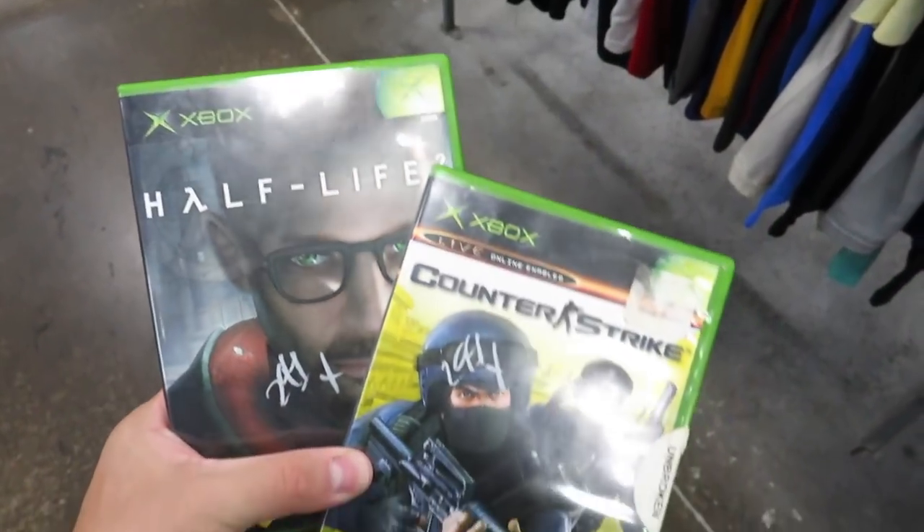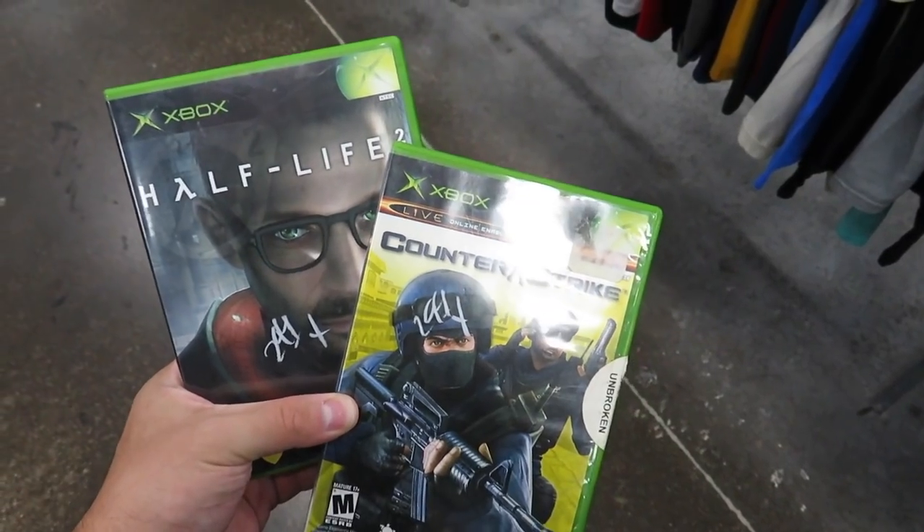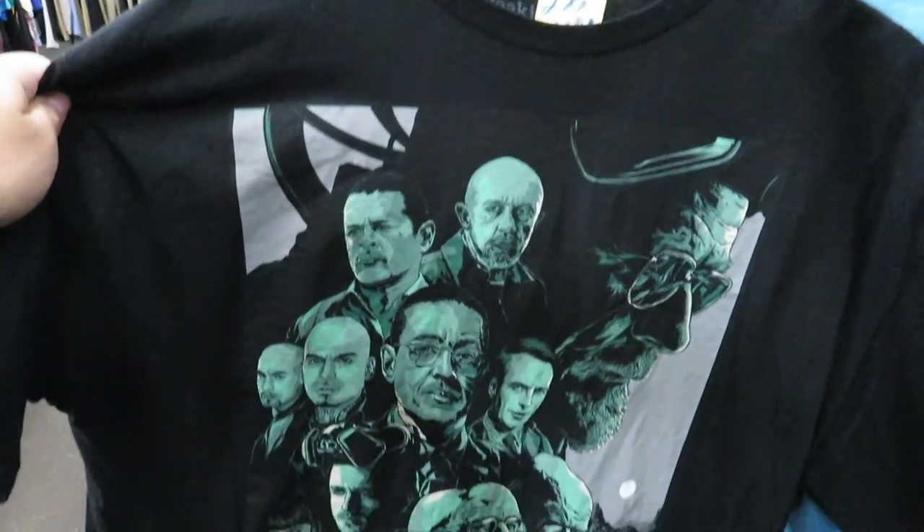I found Counter-Strike and Half-Life 2 on the original Xbox. Not really worth much but just cool to see — not gonna lie, still haven't seen it.